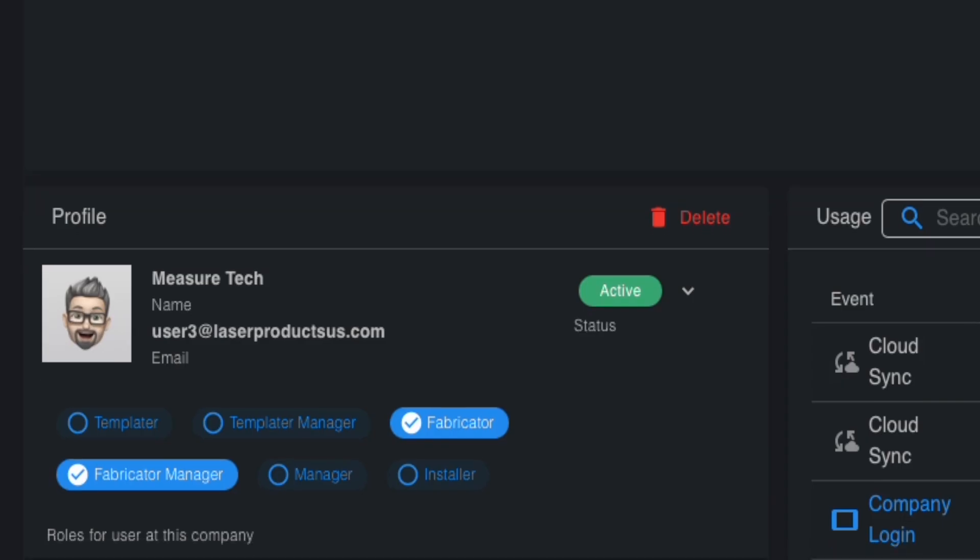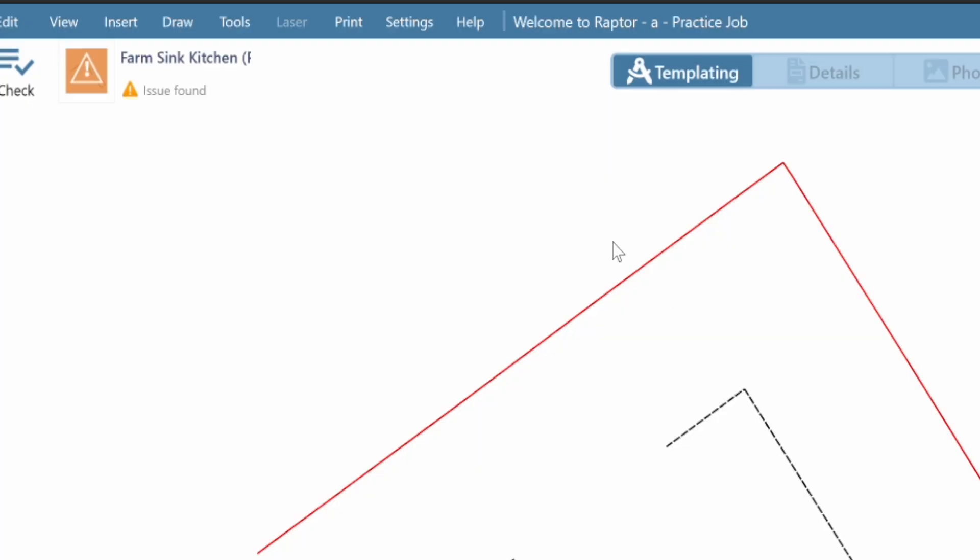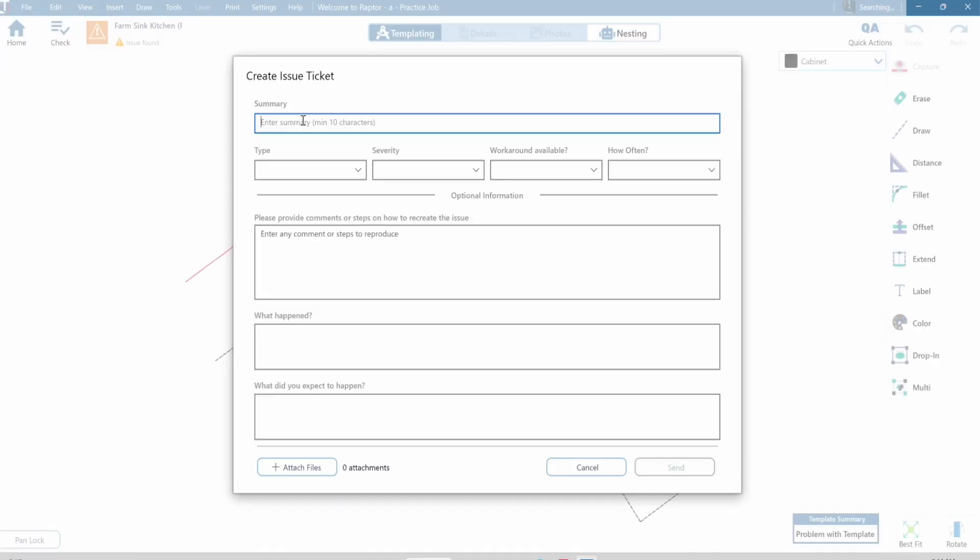You don't always want a brand new template or to be changing all of your settings. We want to keep adding to this software, so continue giving us good feedback — we really are reading every single issue ticket you send us.